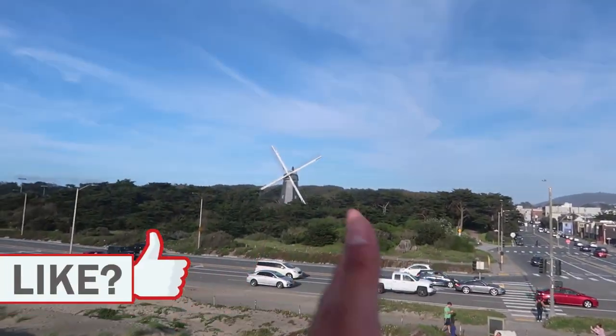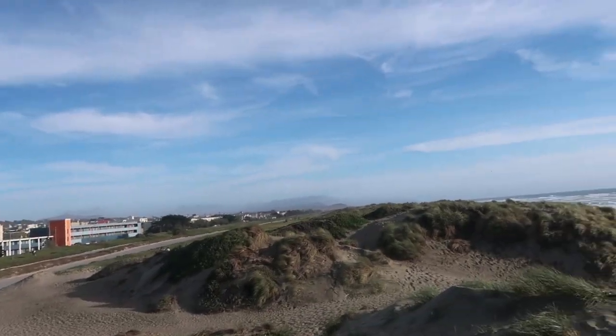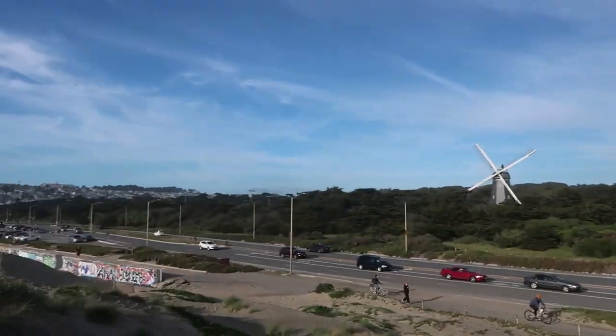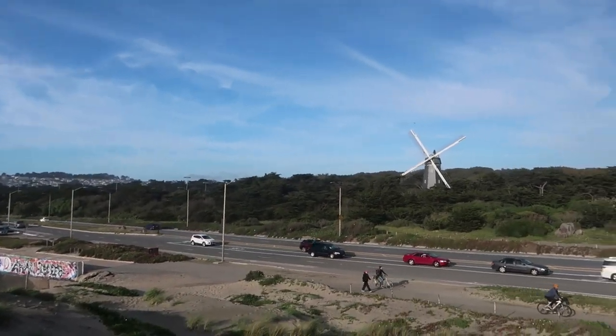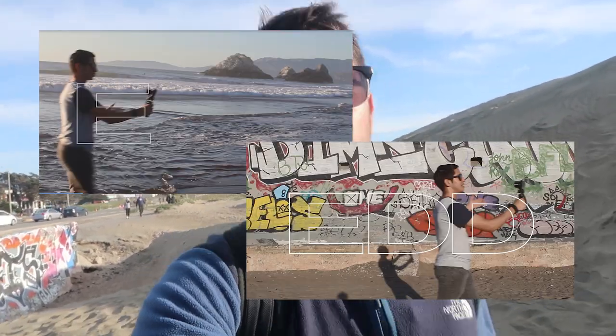I climbed up this little sand dune to show you that we've made it to the level of Golden Gate Park. We walked a long way since we started and we finally made it to the height of Golden Gate Park right here. In this bottom section there's something I want to show you. If you're a fan of the channel you've seen my intro, where I show myself walking in front of different locations. I actually recorded two of those clips here at Ocean Beach — one of them being the graffiti wall. I want to see if I can find it.